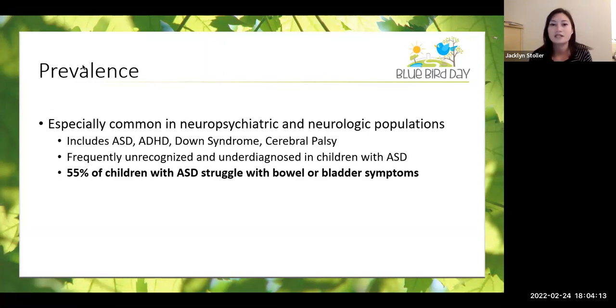This topic was chosen mostly because, as a physical therapist at Bluebird, I was noticing so many of my kids were suffering from constipation or having a lot of trouble with toilet training — it was really prolonged, or even after they were toilet trained, they were having recurrent accidents. I looked into it and was really surprised to find this bowel bladder dysfunction and how common it is, especially in children diagnosed with autism spectrum disorder, ADHD, Down syndrome, and cerebral palsy — essentially a huge chunk of the population we see at Bluebird. It's often missed in these children, and they can go for years without it being addressed. One study found that 55% of children with autism spectrum disorder struggle with bowel or bladder symptoms.